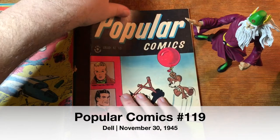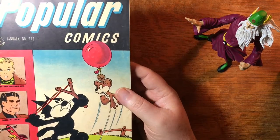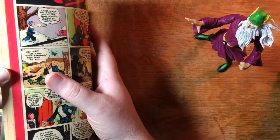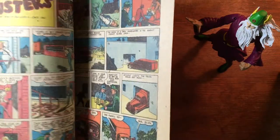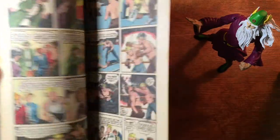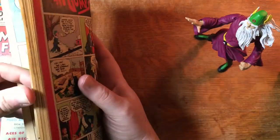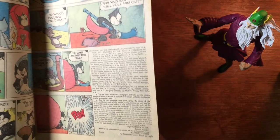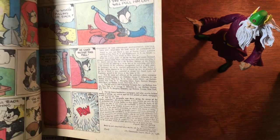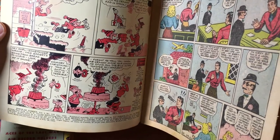Popular Comics — that is a Dell book. I don't think there's any superheroes in here just yet. Dell would flirt with some superheroes in the golden age, but nothing much. The statement of ownership and circulation — I was just looking to see if it would have the actual circulation, but it doesn't. They usually didn't at this time. So this is Popular Comics 119 from 1946.